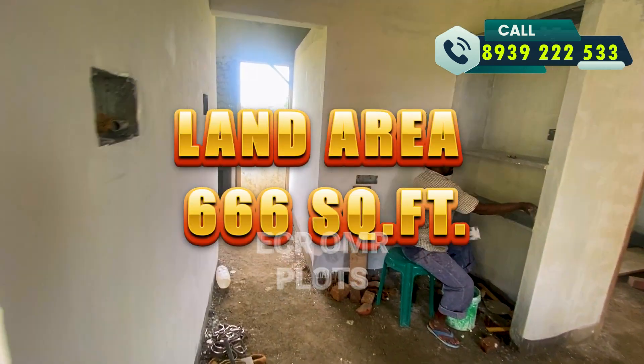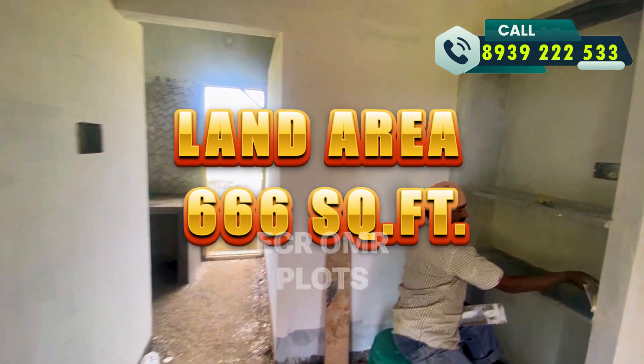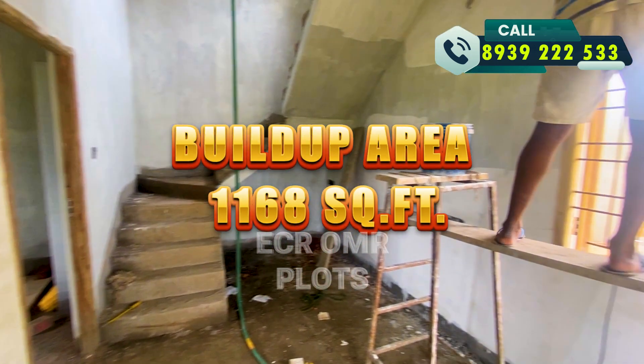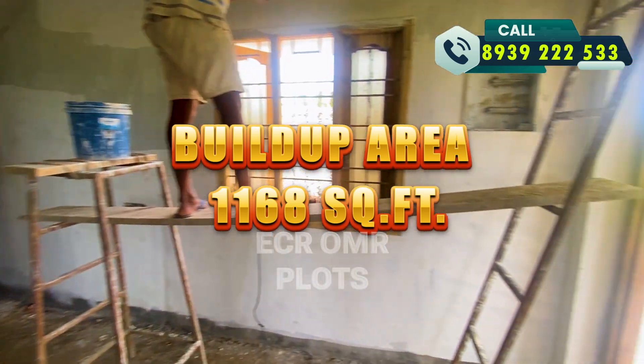The land area is 666 square feet. There is a build-up area. You can see the house in 536 square feet.